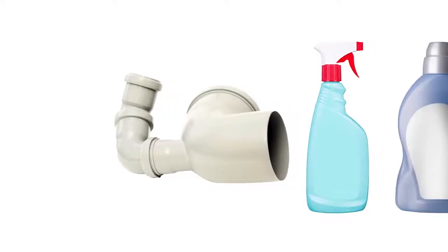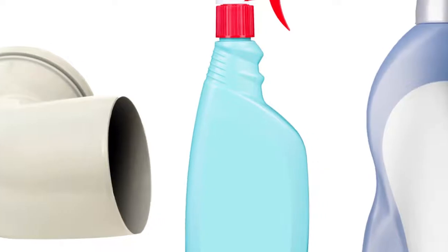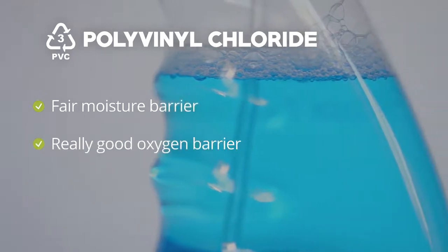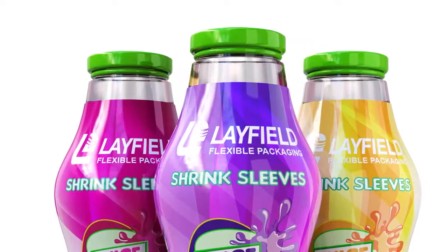The third on the plastic recycling chart is polyvinyl chloride, or PVC. PVC is tough, so it is used commonly for piping, window cleaner bottles, and detergents. It acts as a fair moisture barrier but has a really good oxygen barrier. In packaging, PVC is often used for shrink and forming films. Due to environmental concerns, PVC has been less popular in recent years.